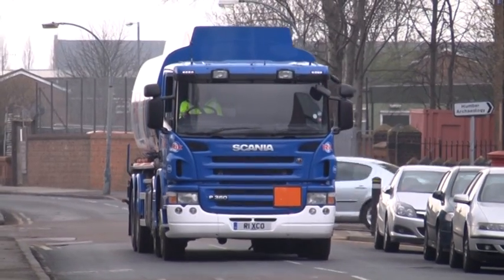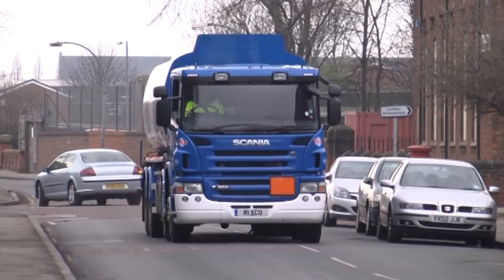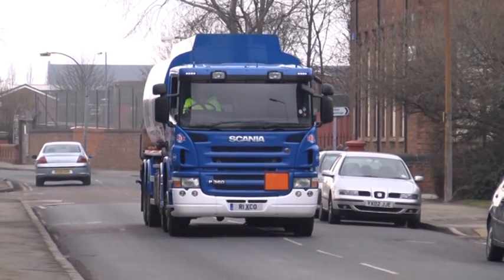Thirdly, Scanias age well. Some other five-year-old trucks look quite old-fashioned, but not Scania. Its design is timeless. It always presents an excellent image for our company, which is very important to us.